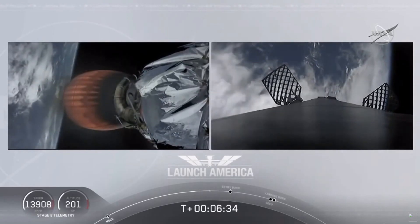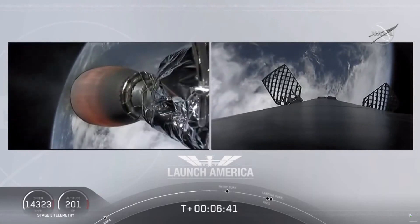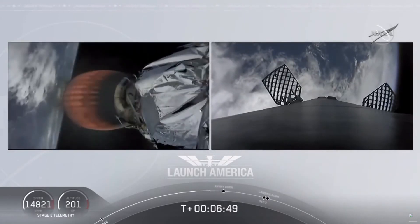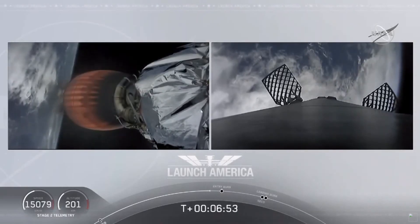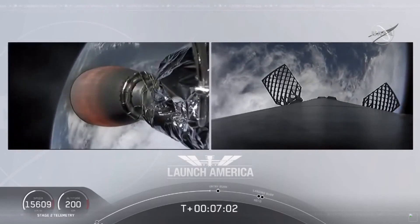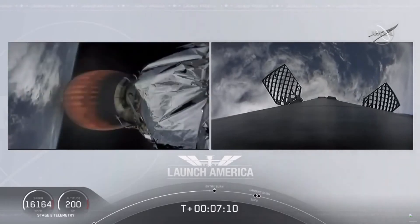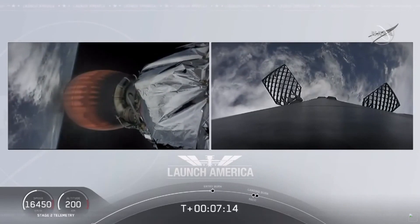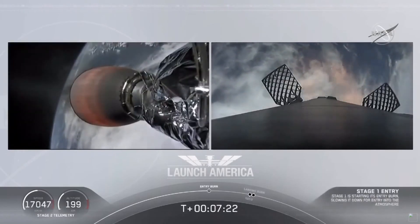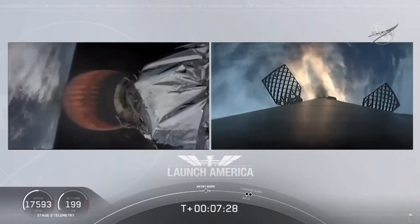That second stage will continue to burn until 8 minutes 44 seconds, with SECO about 25 seconds away. This is also the point where Bob and Doug are experiencing their highest G-force — we're seeing the counter tick up to right about 1.8. You heard Shannon, so they're in their final abort zones: if they were to abort at this point, it would either be an abort to orbit or a landing off the coast of Ireland. Standing by for second engine cutoff confirmation. Stage one entry burn startup — and there is that entry burn beginning, lasting about 36 seconds.